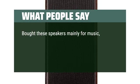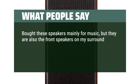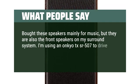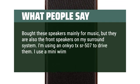Bought these speakers mainly for music, but they are also the front speakers on my surround system. I'm using an Onkyo TX-SR-507 to drive them and a mini device to stream music.